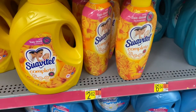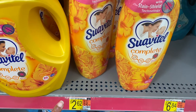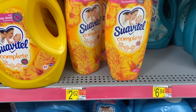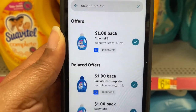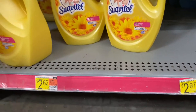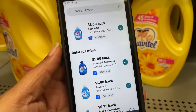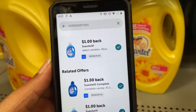Next is Suavitel Complete — this might be a new product — at $2.62. Submitting to ibotta for $1 back. Also grabbing the regular Suavitel at $2.62 and submitting to ibotta for another $1 back, so I'll pay $1.62 for each one.